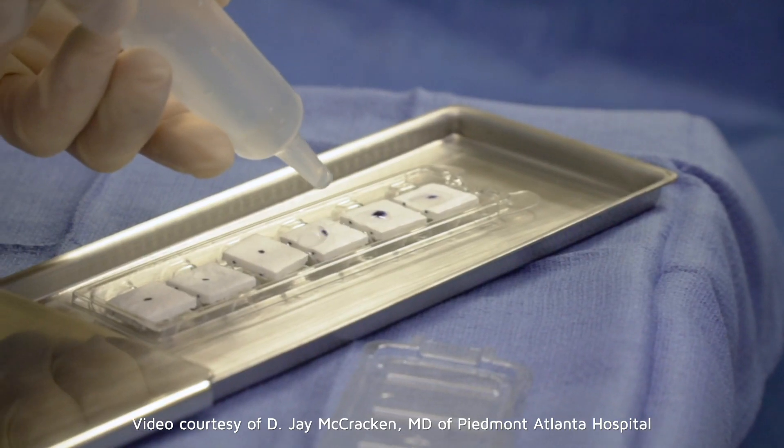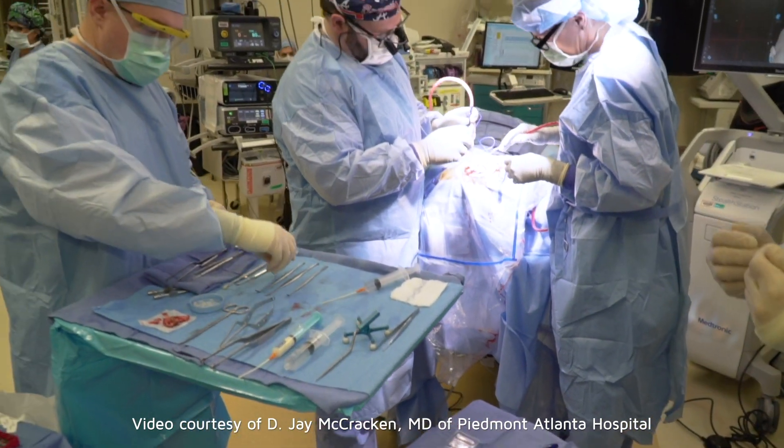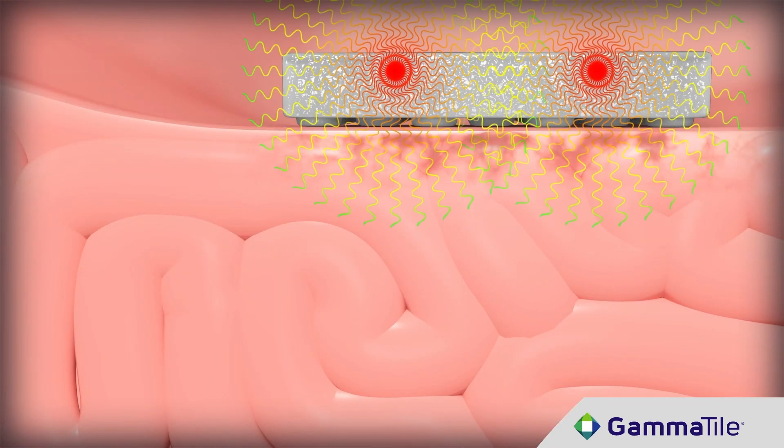Gamma Tile therapy is very efficient and effective for the surgeon and how we place it. With the sponge, we can lay that down in the surgical cavity very simply. It gives very accurate spacing for the radiation seeds — really the best delivery device that I've seen in many years for radiation seed delivery.